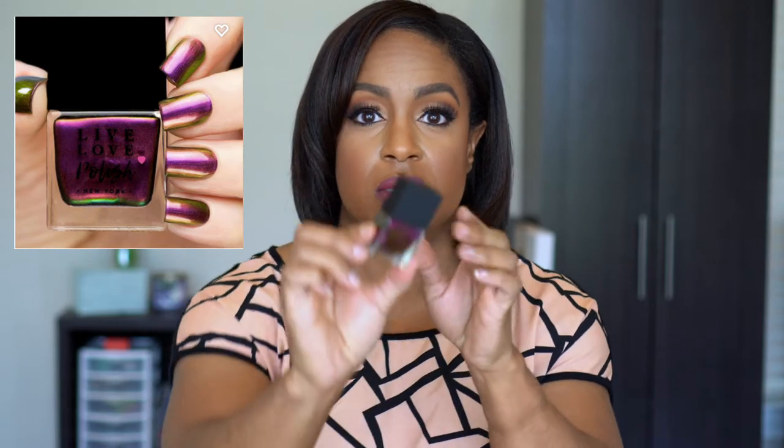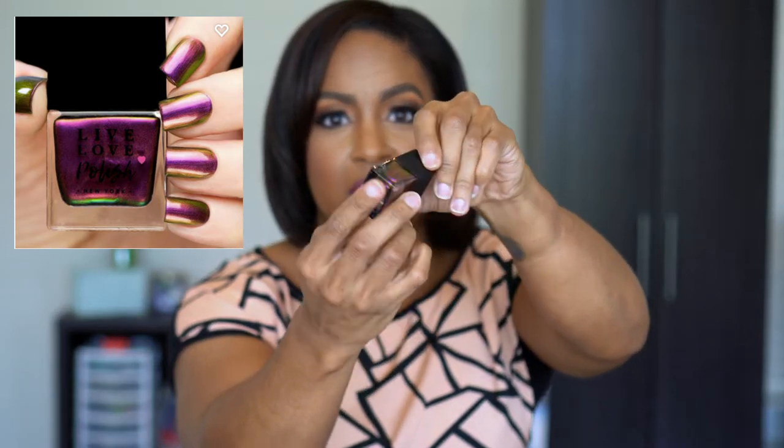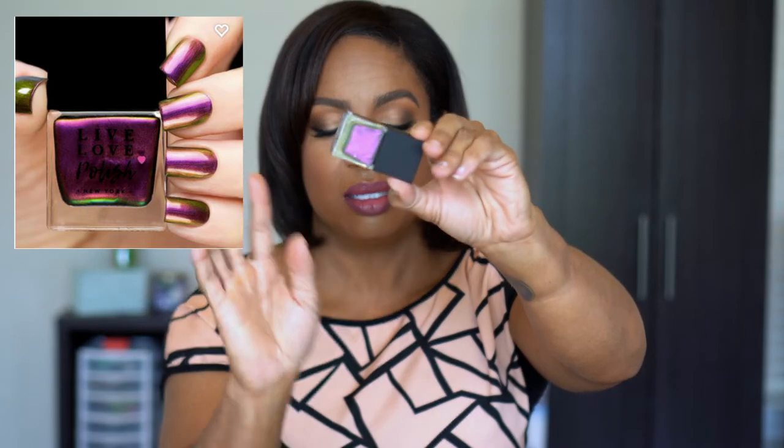I decided to pick up some nail polishes from the brand Live Love Polish. They had a buy two, get one free sale, and they have some of the most gorgeous nail polishes I've ever seen. So I got six. They're all multi-chrome. I picked up the shades Red Sea — which goes like green to pink — Wisteria, which is purple and silver with a little blue, and Ultra Hot, which is pink to gold to green. It is so pretty. I may try to insert some pictures if I can get some that actually show what it looks like really well.